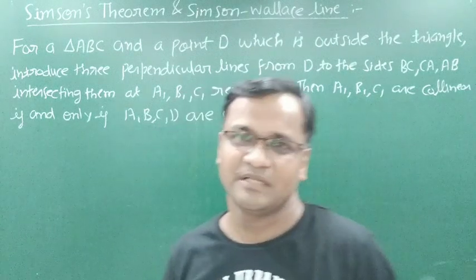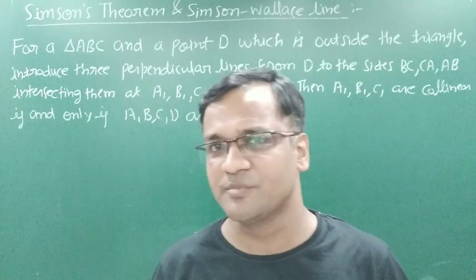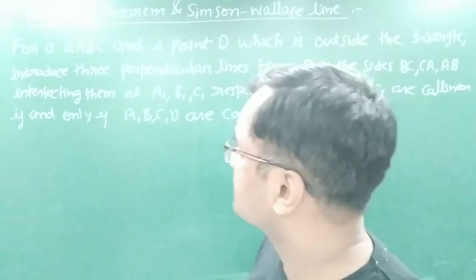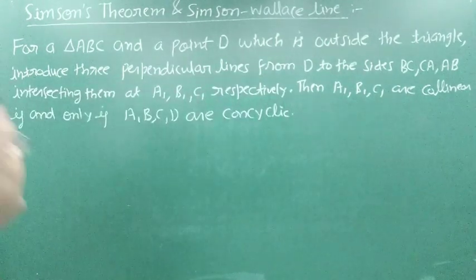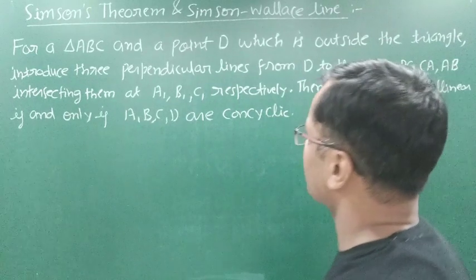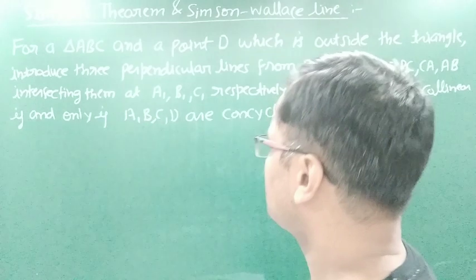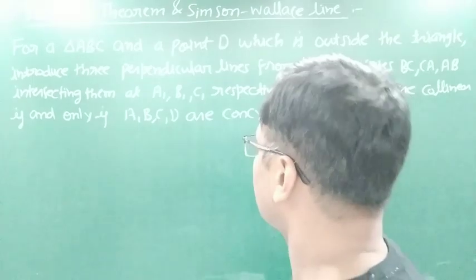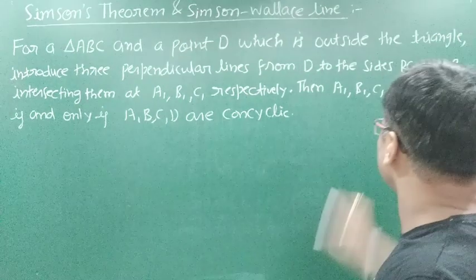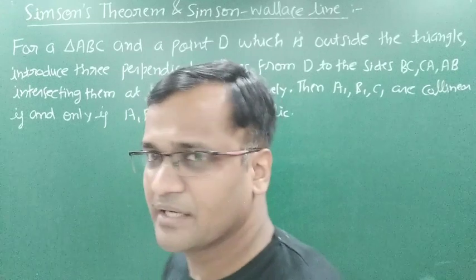Hello everybody. In this lecture I am going to prove the very important theorem on geometry named as Simpson's theorem. The statement of the theorem is: for a triangle ABC and a point T which is outside the triangle, introduce three perpendicular lines from T to the sides BC, CA and AB intersecting them at A1, B1 and C1 respectively. Then A1, B1, C1 are collinear if and only if A, B, C, D are concyclic.